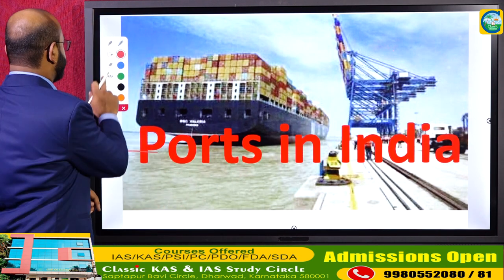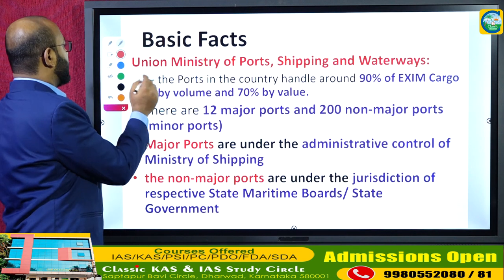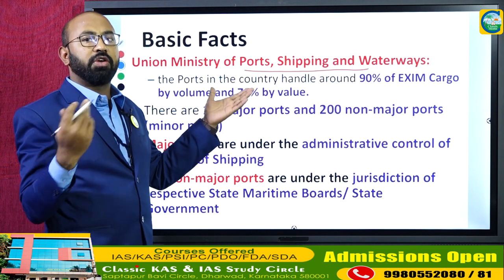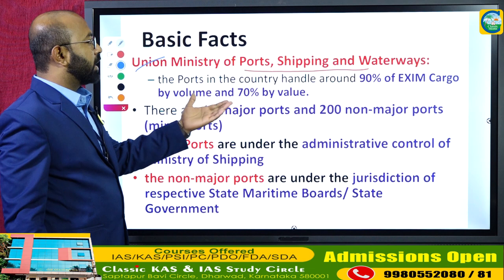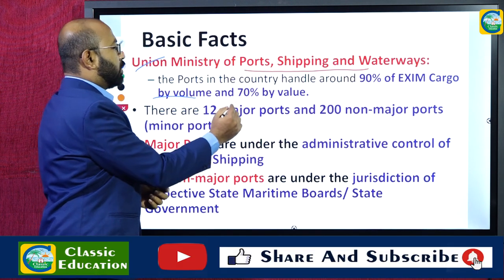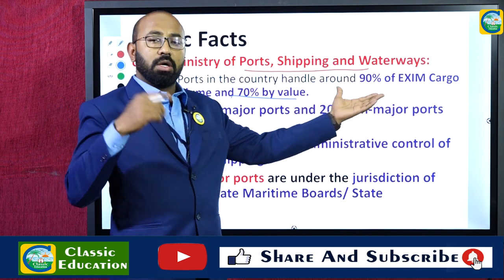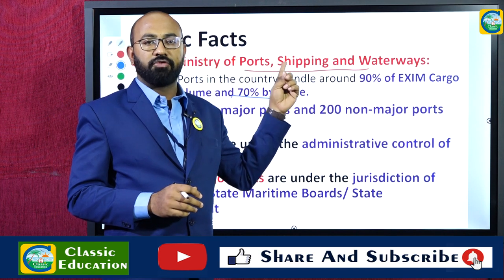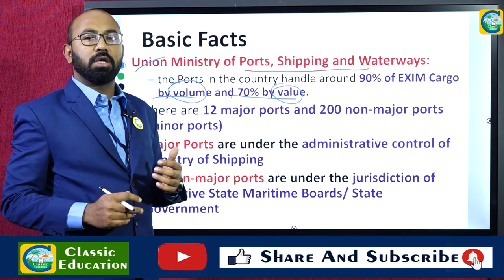Some basic facts related to the ports in India are given by the Ministry of Ports, Shipping and Waterways. This is the Union Ministry which looks after the ports, inland waterways, and shipping activities in the country. According to this ministry, the ports in the country handle around 90% of the export and import cargo by volume and 70% by value.